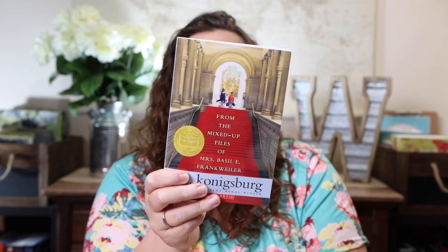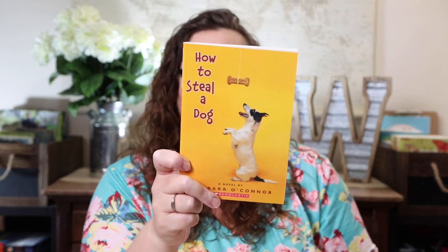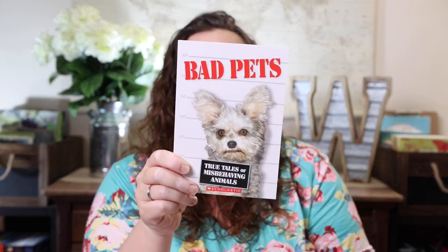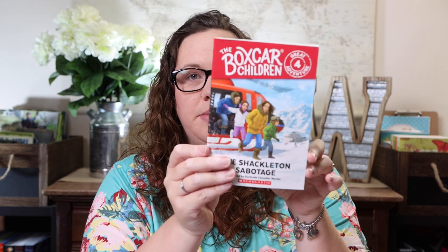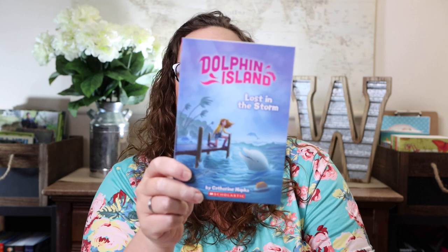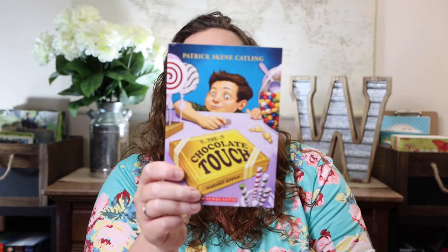We'll Never Forget You, Roberto Clemente. From the Mixed-Up Files of Mrs. Basil E. Frankweiler. Sarah Plain and Tall. How to Steal a Dog. Miss Daisy is Crazy. Bad Pets. The Boxcar Children: The Shackleton Sabotage. Dolphin Island: Lost in the Storm. The Chocolate Touch.